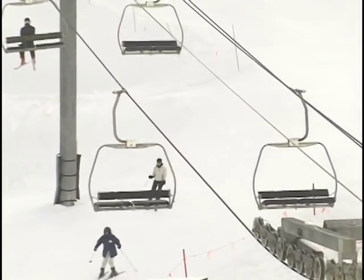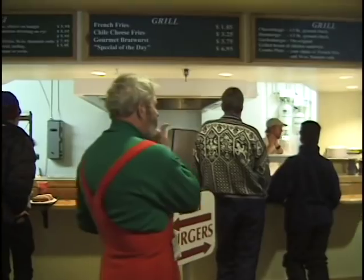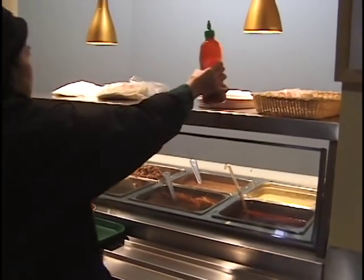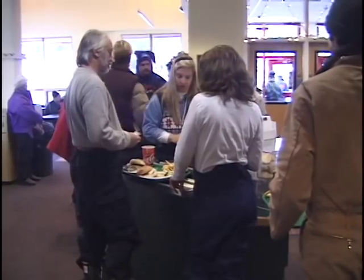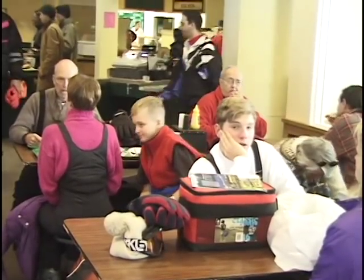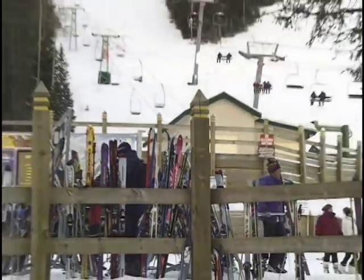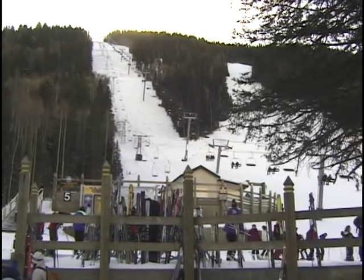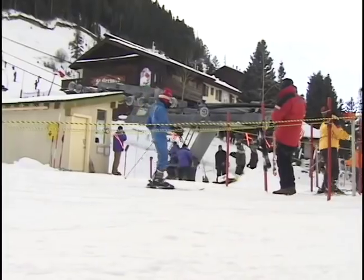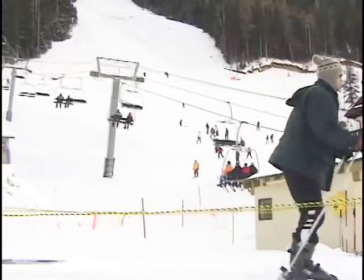They have a bigger vertical drop than Breckenridge — 2,600 feet. More sun than Sun Valley — 88 percent sunny conditions. The mountain peak is 12,451 feet high, and the lift takes you up to 12,000-foot elevation, and you ski all the way down to the base elevation of about 9,000 feet. It's really quite a vertical drop. There are 72 different runs — half of them for experts, the other half for beginners and intermediate skiers.